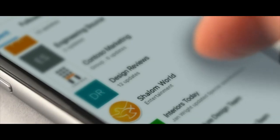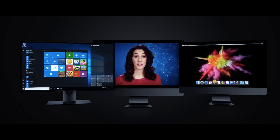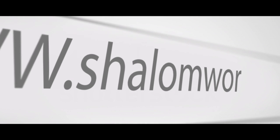Have a smartphone or tablet? Take Shalom World with you wherever you go by downloading Shalom World from the App Store. If you prefer to watch from your Mac or PC, get the Shalom World desktop app. Or you can always watch from our website, shalomworld.org.